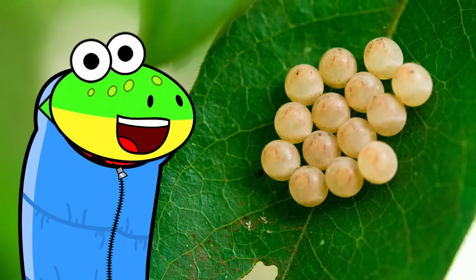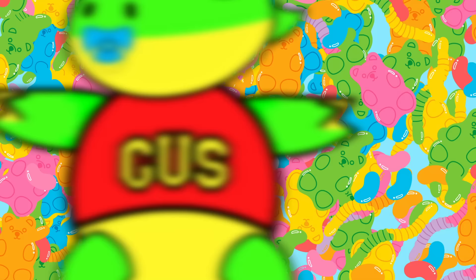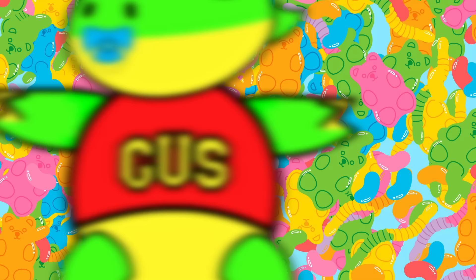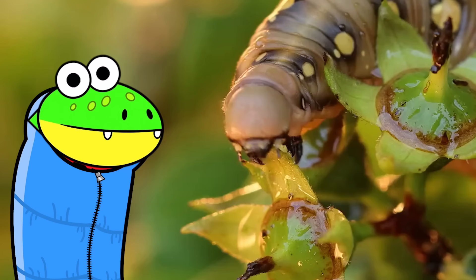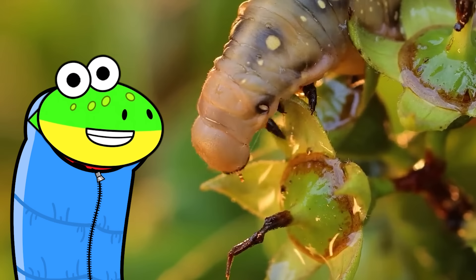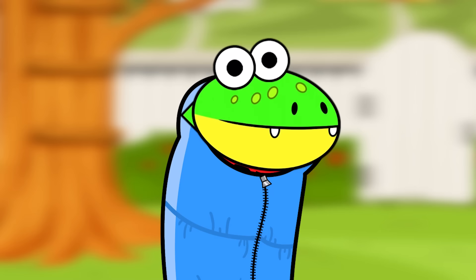The first stage is the egg! A mama butterfly lays a bunch of eggs on a leaf. Eventually, that leaf will become food for the baby when it hatches. Just imagine — it'd be like if I was born on a giant gummy! We're about to see the next stage of metamorphosis! Larva! A larva is also called a caterpillar! The most important thing it can do in this stage is eat, eat, eat!